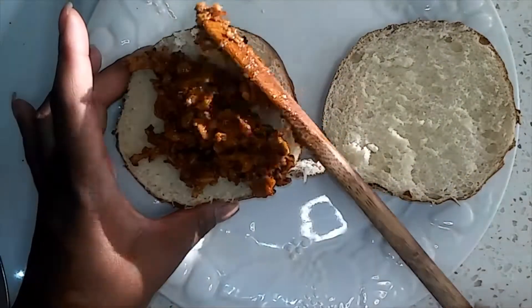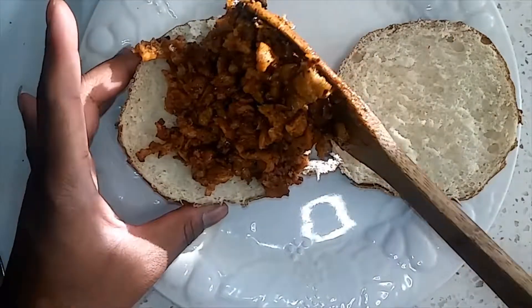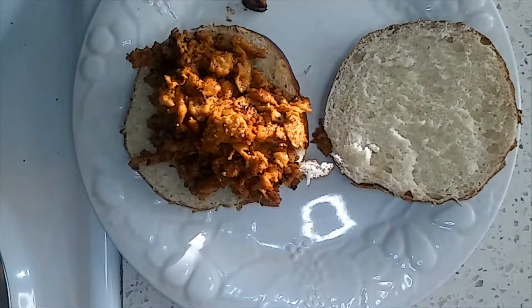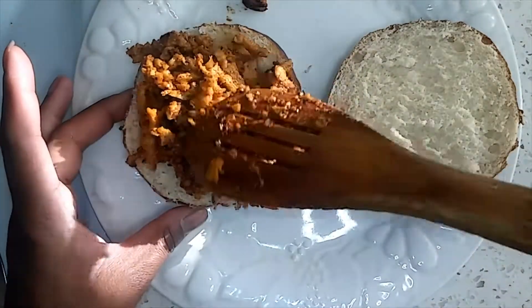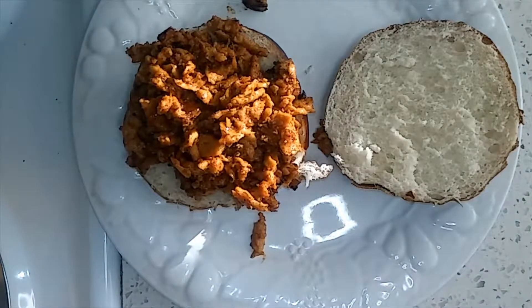Hello everyone and welcome back to my channel. Today I am bringing you a mini food haul from Grocery Outlet along with a dinner idea. This is barbecue vegan pulled pork sandwiches on pretzel buns made from some things I got from the haul. So let's go ahead and get into it.